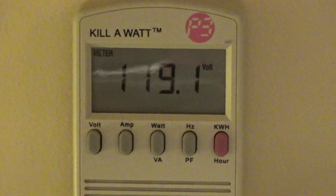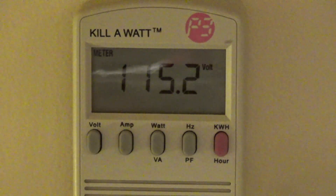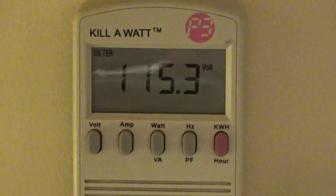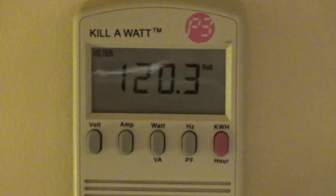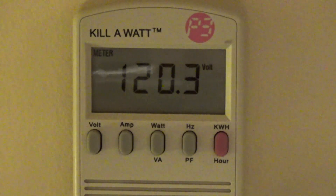Oven off: 120 volts. Oven on — that was normal, a slight dip when it first turned on and now staying a little lower. That's expected. Oven off again: back to 120.